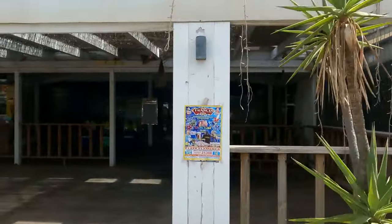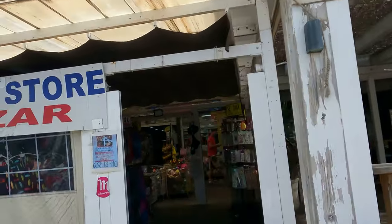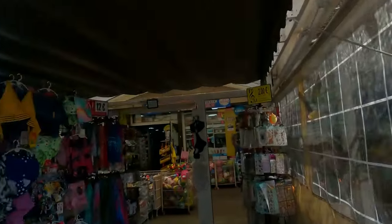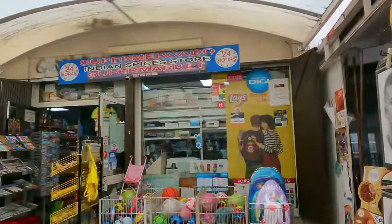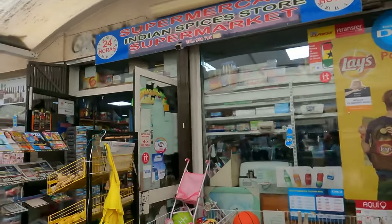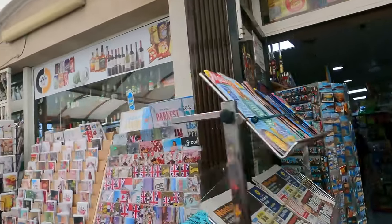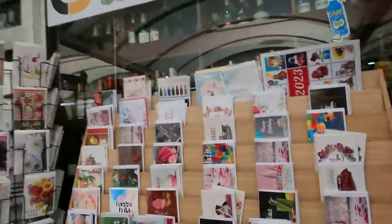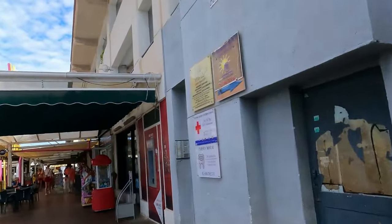Right next door you've got the White Star, which has been closed for a long time — it's an empty unit. You've got another little spice store here if you're after spices, as well as doing all the beach stuff — buckets and spades, postcards and everything like that. You can go in there and get your spices, so if you're into Indian cooking and after some spices, that's just in this shop.